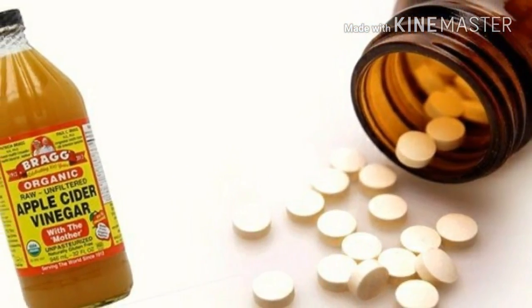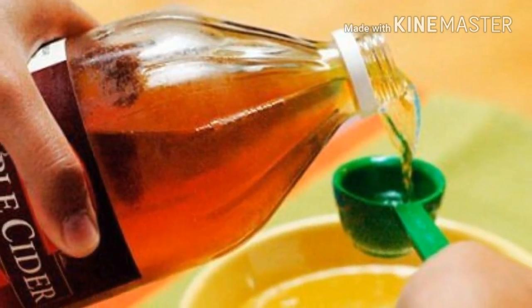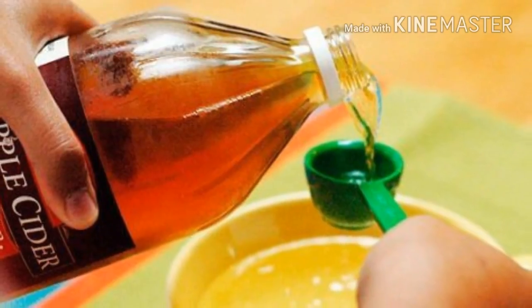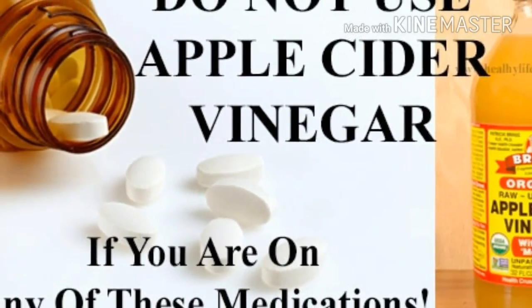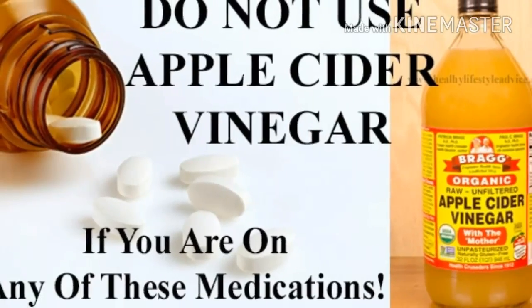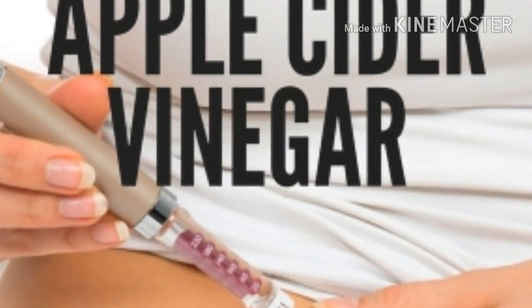Acetic acid found in apple cider vinegar can reduce blood pressure and the levels of bad cholesterol, thus reducing cancer risks. Apple cider vinegar can also be very beneficial for diabetics. It has anti-glycemic properties and can prevent the digestion of starches, which cause blood sugar levels to increase.